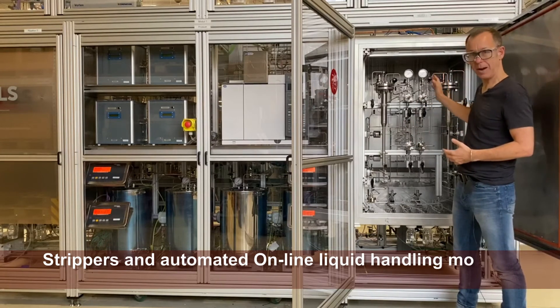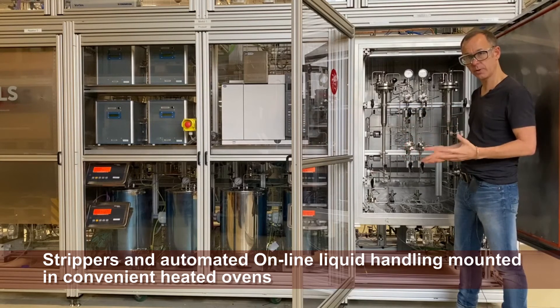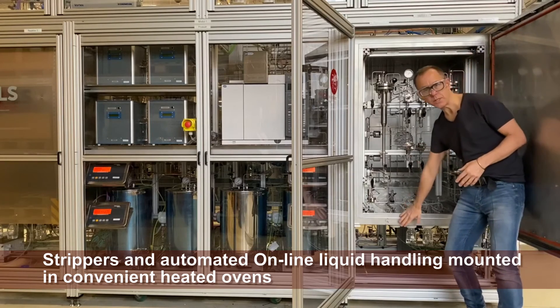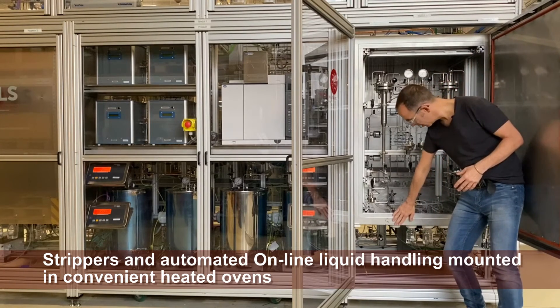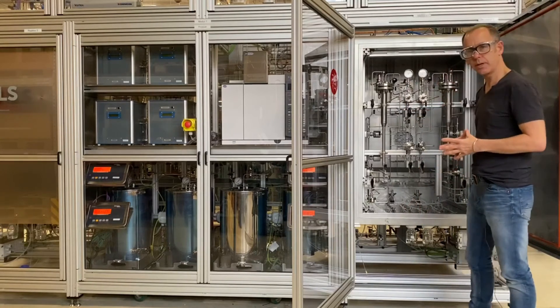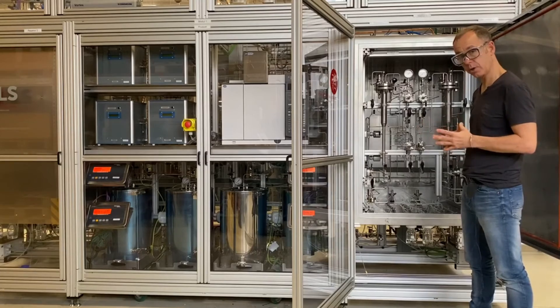We have the various back pressure controllers for the reactors. These are the strippers for removing any H2S at the end to ensure we don't get any recombination after reaction. We can take up to 20 samples online — 20 vials or bottles at the bottom which we can use for offline liquid sampling at the end of the run, all taken fully automated.